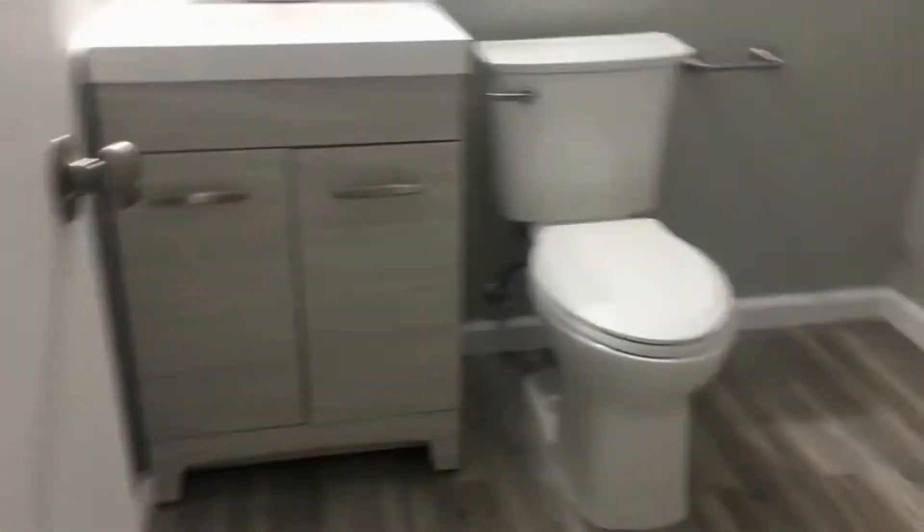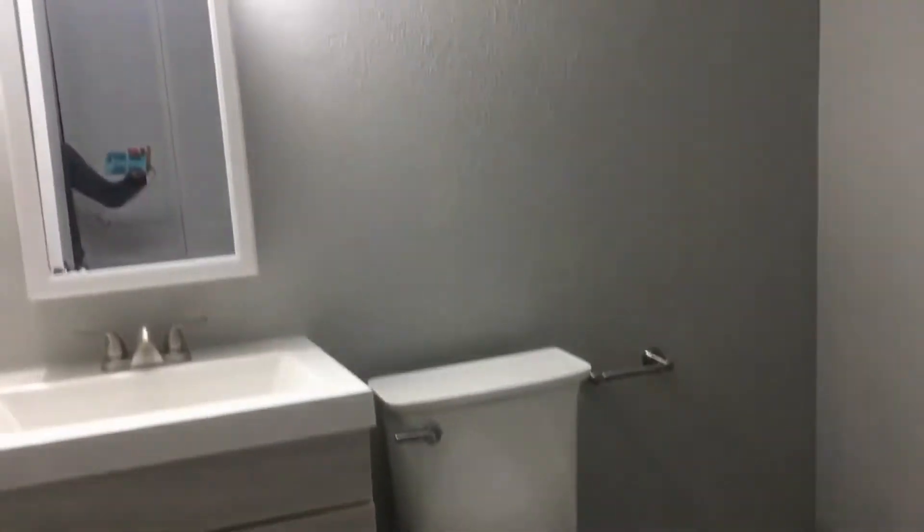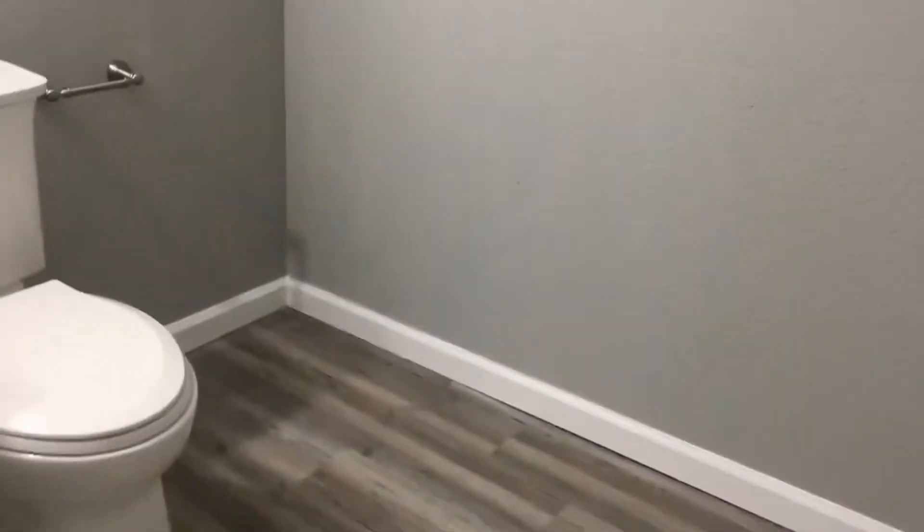That's your furnace and your water heater in there — again, brand-new. There's a newly-updated bathroom, extra storage area here, and just more storage as well in here. So lots of storage in this basement.